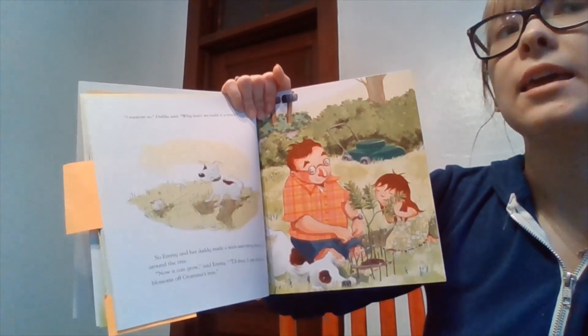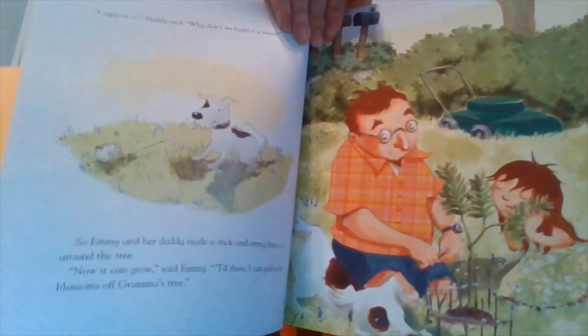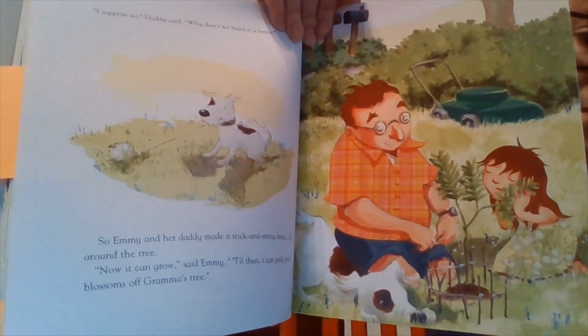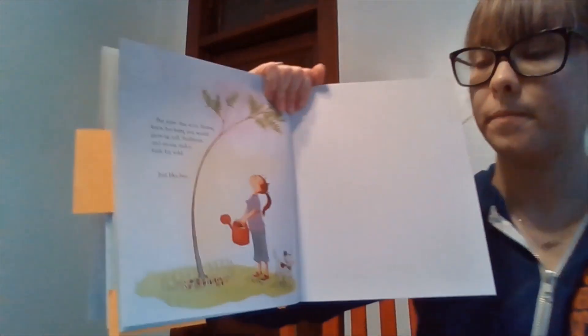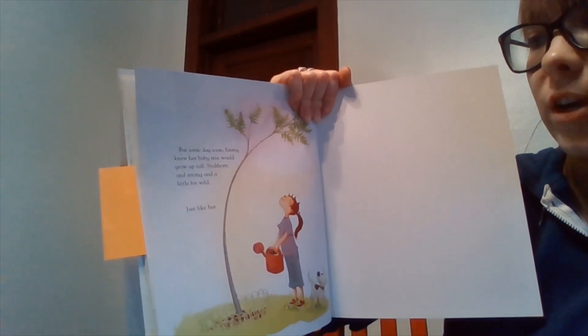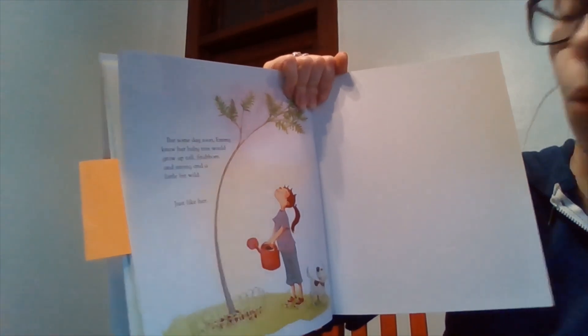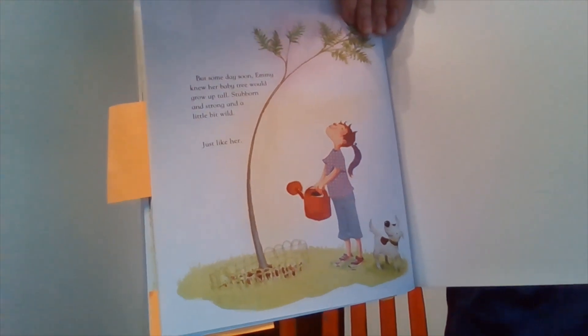I'm noticing Emmy's feelings have changed — maybe she did Turtle to calm herself down. How does she feel about the tree now? I think she likes the tree now. She's not using unkind words about it anymore, and she's saying that maybe if she gives it love, it will grow one day. "Till then, I can pick pink blossoms off Grandma's tree." But someday soon, Emmy knew her baby tree would grow up tall — stubborn and strong and a little bit wild, just like her. The end.